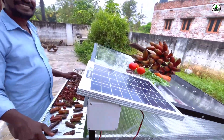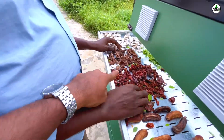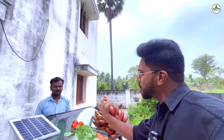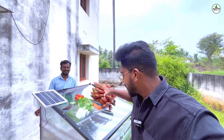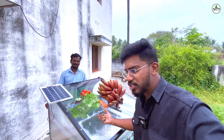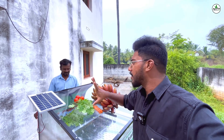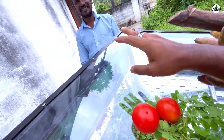He invented this with a solar plate, and you can see the dried banana, dried tomato, dried sweet potato. This is a polycarbonate sheet which absorbs heat and acts as a UV protector. There is also a solar panel that helps eliminate moisture.